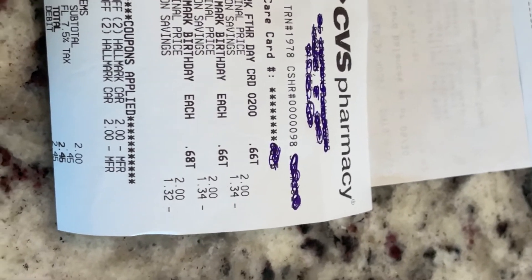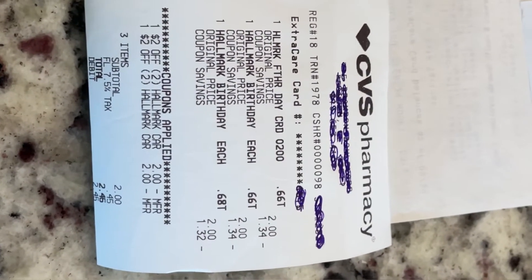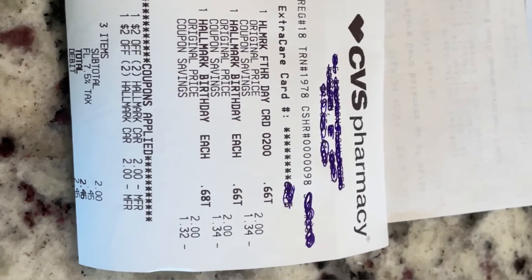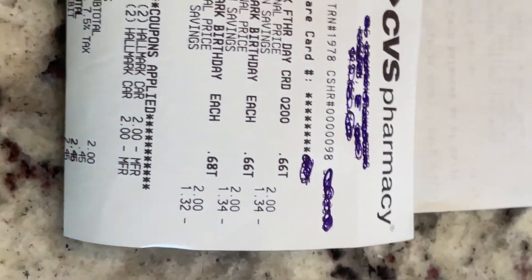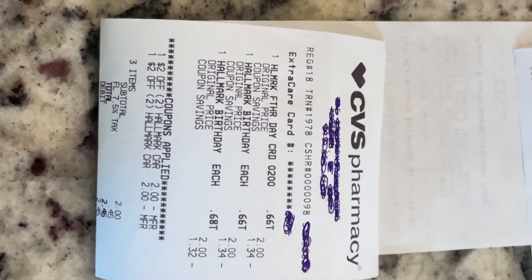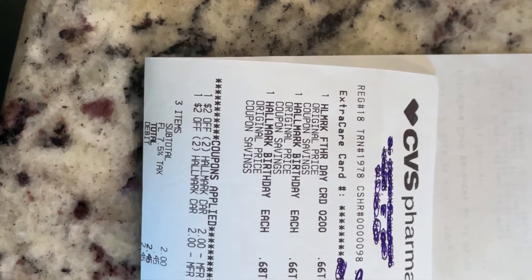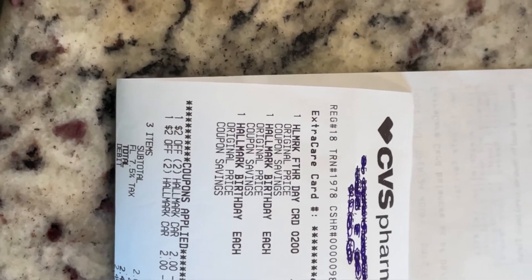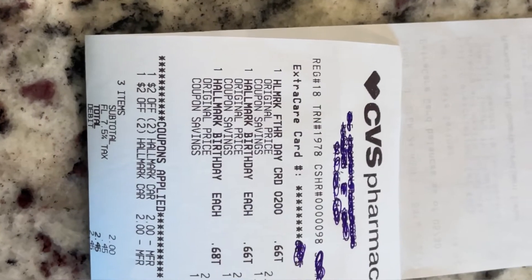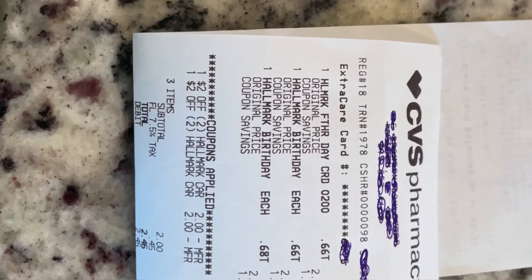You saw how easy that was. If you wish to sign up for Fetch Rewards, I do have a referral link in the description box below. As you saw on the screen, you get 4,000 points when you sign up. Whenever you do sign up, it really is worth it — whether you get $2 or $4 to start with your first receipt. 2,000 points is $2 and 4,000 points is $4. You can cash out the points towards different gift cards and other things you might want.